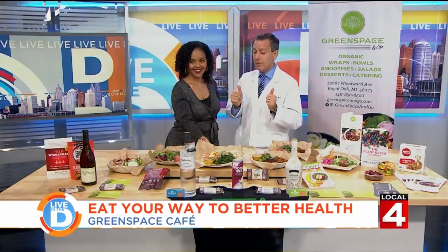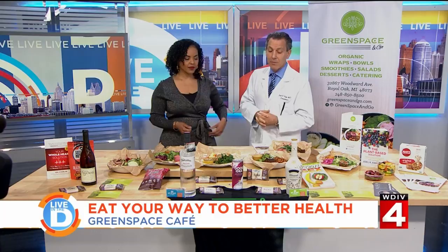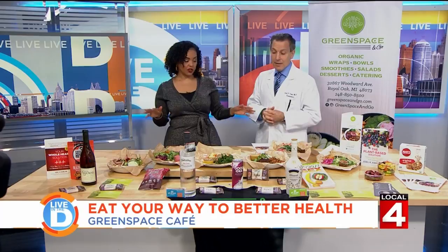Chickpeas and cabbage — chickpeas will lower your cholesterol and give you fiber. We love cooking with chickpeas. Is that quinoa on here as well? That is actually a red quinoa that's very high in protein — everybody wants protein, that's a protein bowl. And everything here is vegan, no animals, no dairy. Everything here is gluten free and very low in added oil.